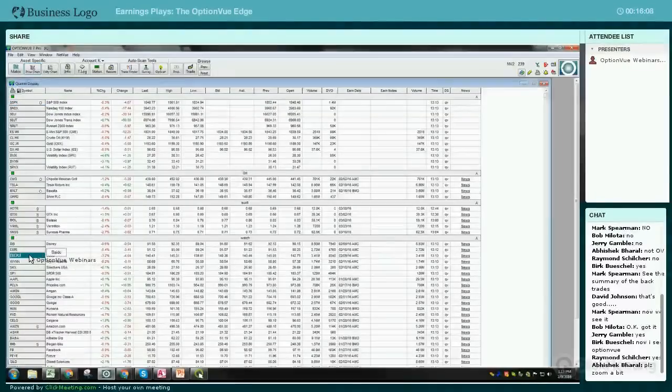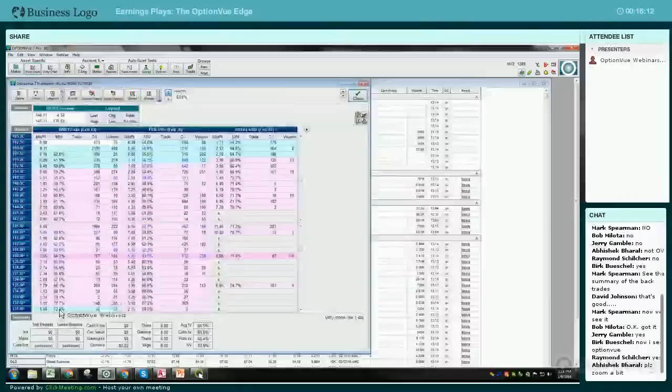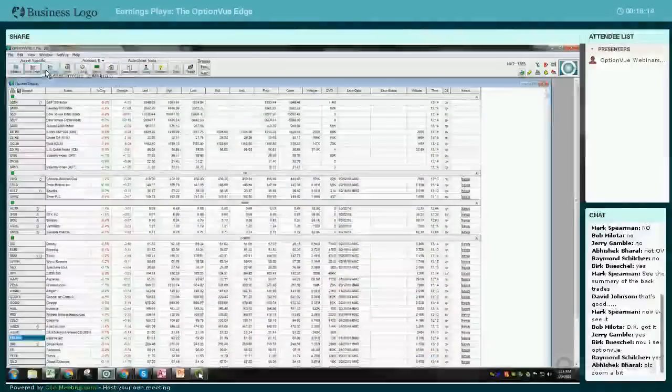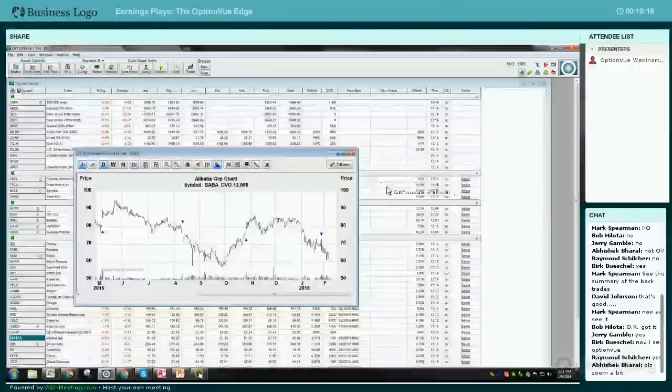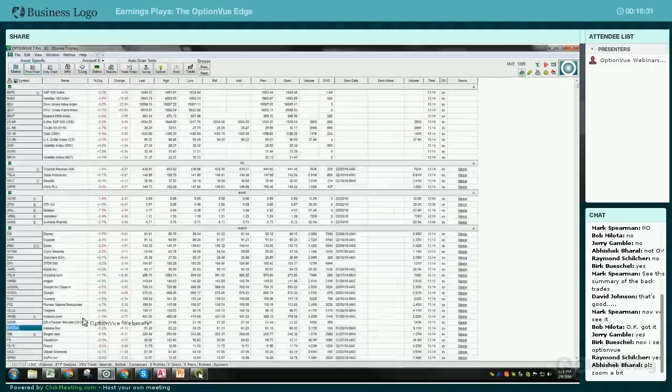You could pull up an option chain for Baidu, but we're going to pull up a Baidu price chart and see that during its last earnings announcement, it was a down move. Because of that, you would put on a bearish trade on Baidu, saying it would be an echo moving in the same direction.